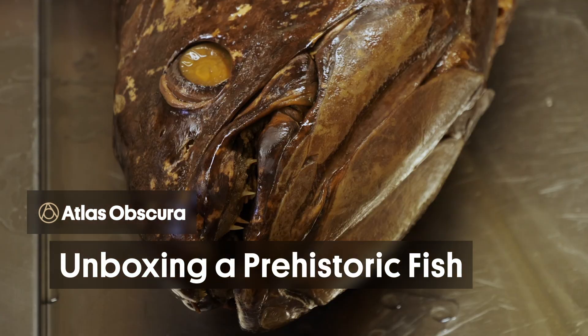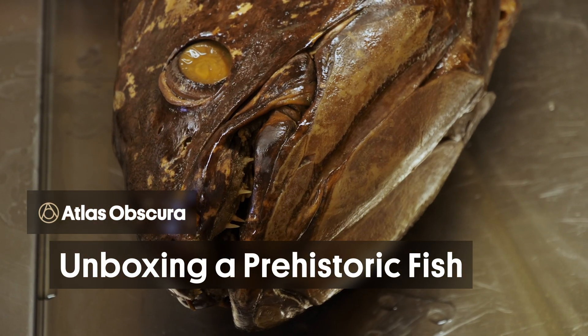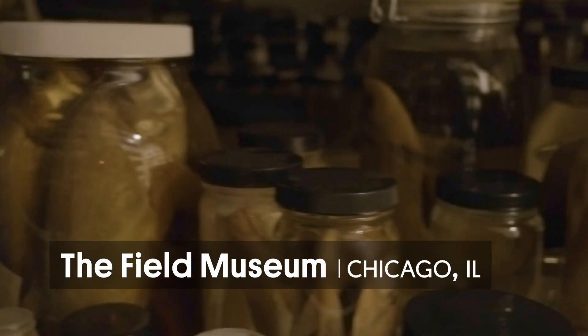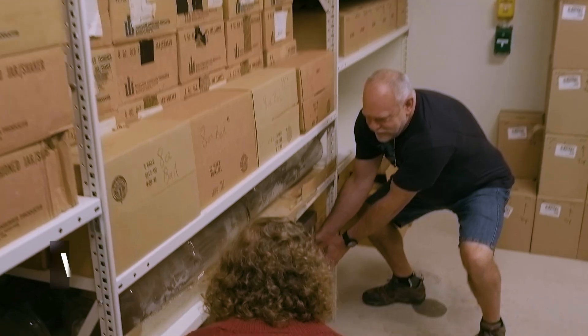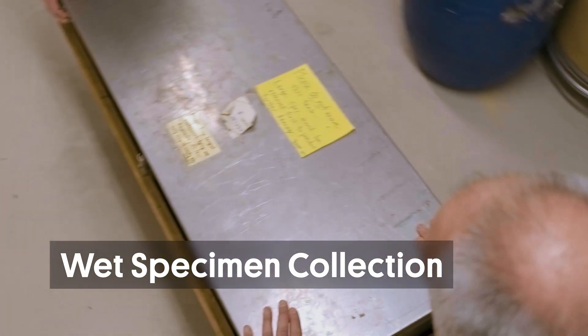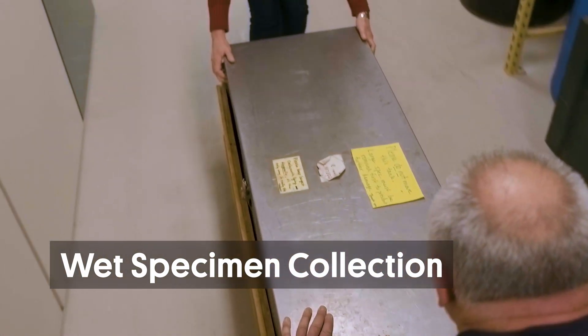The coelacanth is a very primitive fish. Some people refer to it as a living fossil. There are two species that exist in the wild. Sometimes they're caught by long-line fishermen. It had been known from fossils at least a hundred years before they found a living specimen.